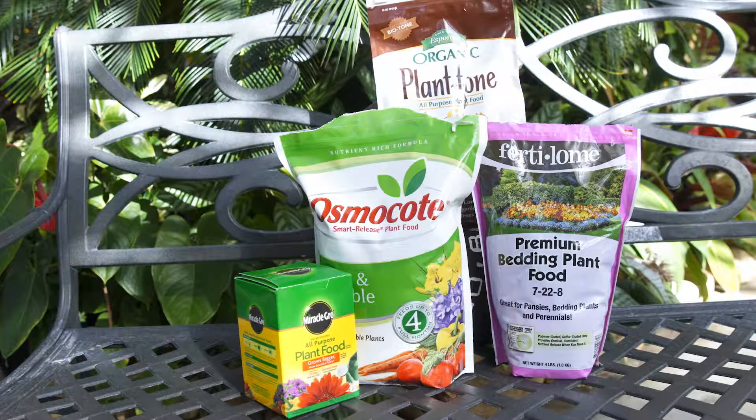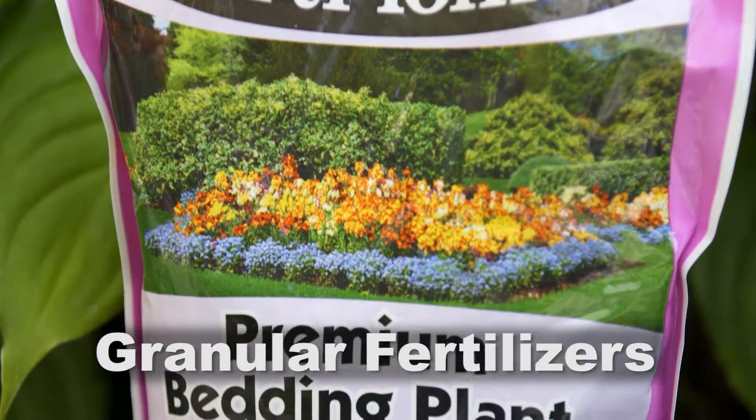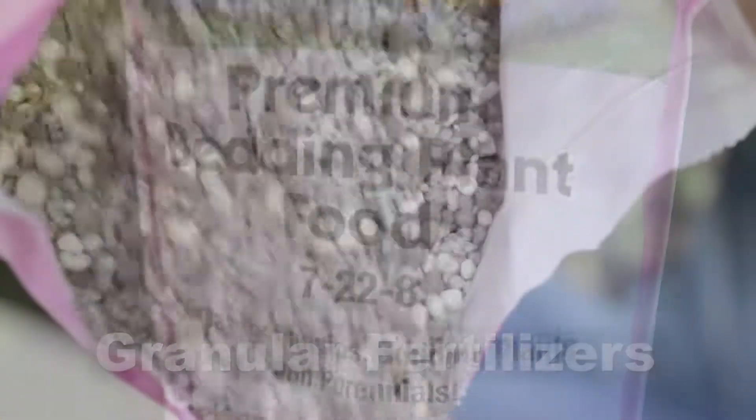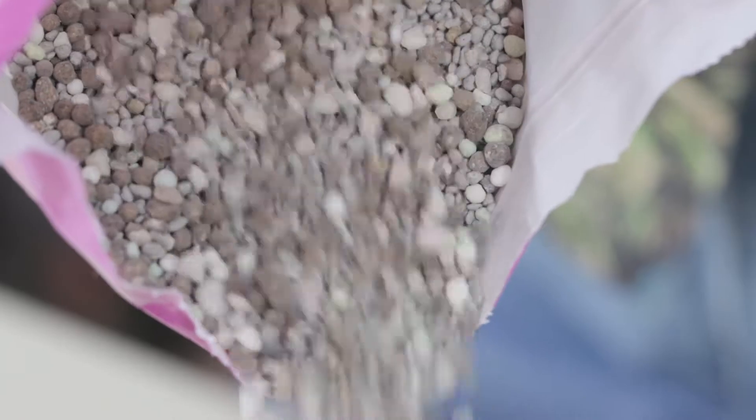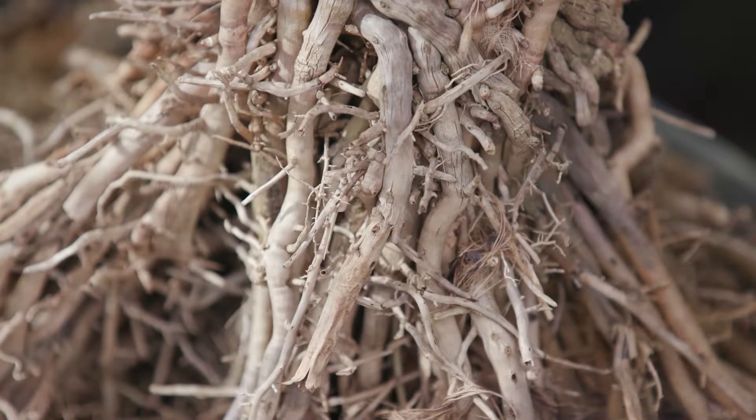Let's look at some common products. Granular fertilizers are made from synthetic sources. These contain readily water-soluble nutrients that are released quickly in response to rain or irrigation. But this quick release can injure roots if heavily applied.